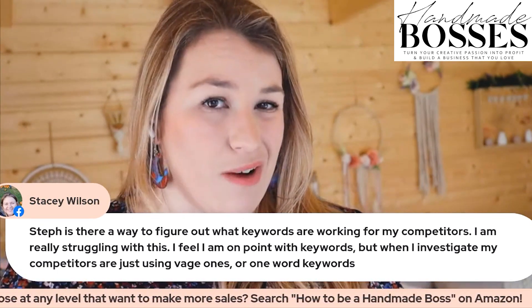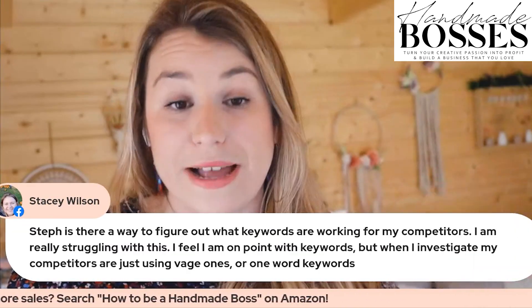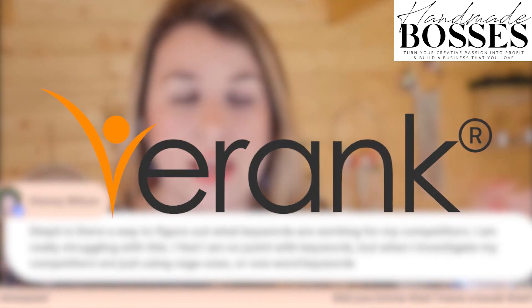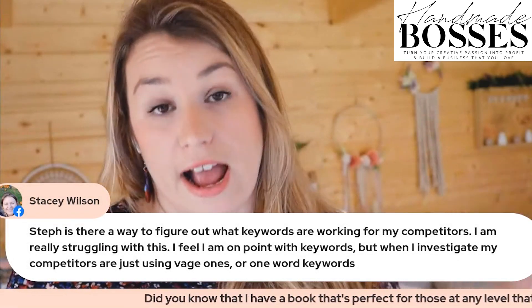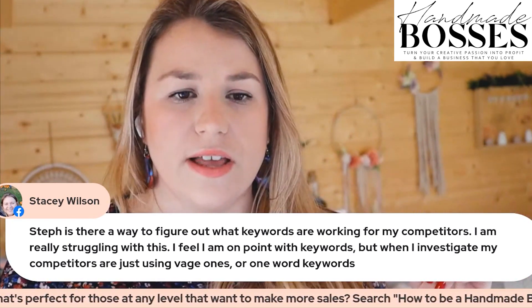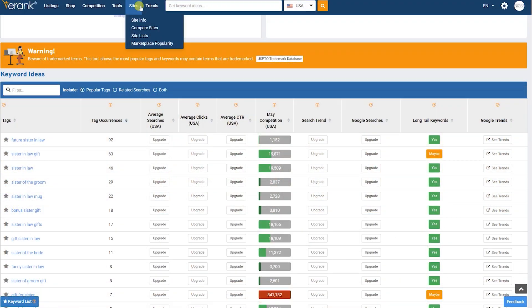Competitor-wise, I would say E-rank is probably your best bet. What you do, if you want to see how your competitors' tags are working, you just go onto E-rank — just type it in on Google, you will find it. There's a free account you can make, however I think the tag feature is on the pro account. I think it's like £9 a month, something along those lines. You go on to tags and it will tell you how their tags rank. So Stacey, that's probably the best way to do it.